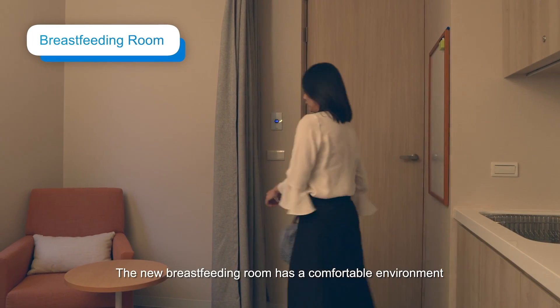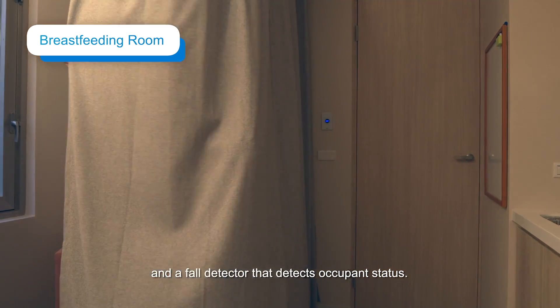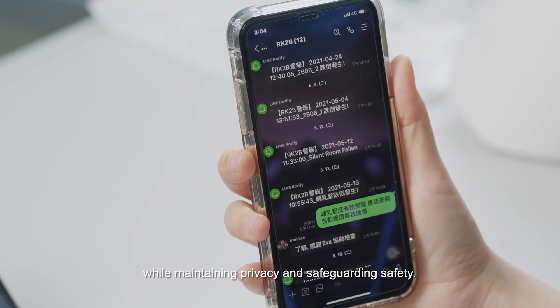The new breastfeeding room has a comfortable environment and a fall detector that detects occupant status. If a fall occurs, a notification is immediately sent while maintaining privacy and safeguarding safety.